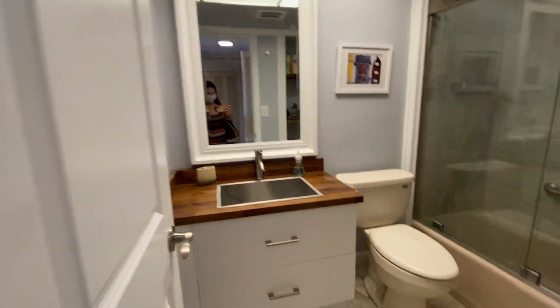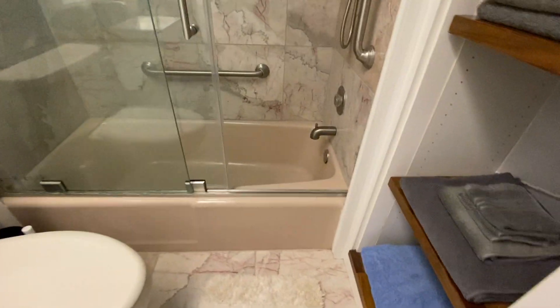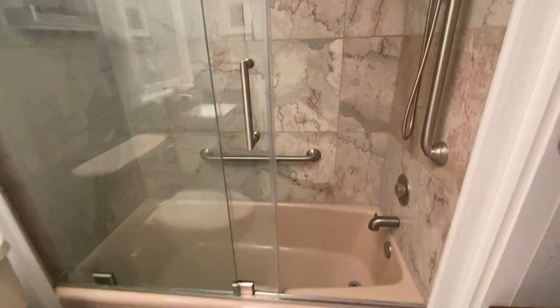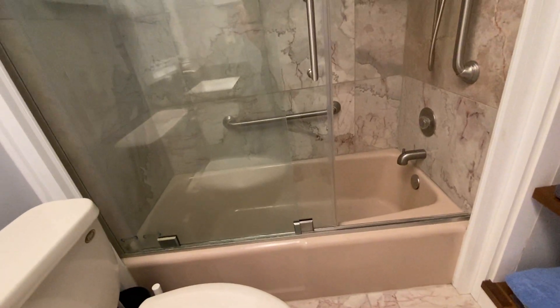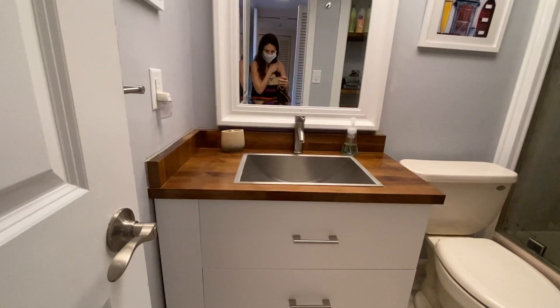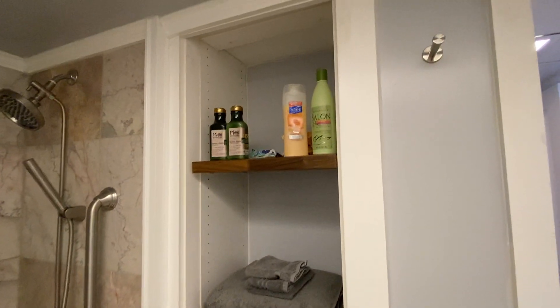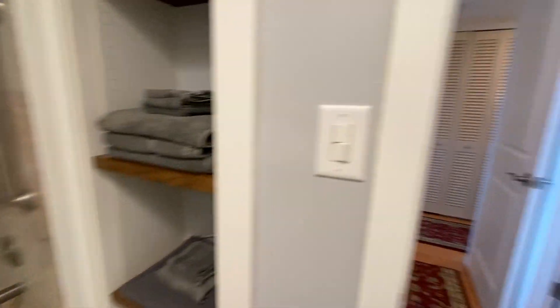And here's the guest bath. It's the original cast iron tub. This is in pretty good shape and this does look newer. I don't know if the tile work was redone but it looks like the grout could use a little work. Kind of an older toilet there and then the newer vanity. They just took what would have been a door off there and added their own little shelving, and then that brings us into the guest bedroom.